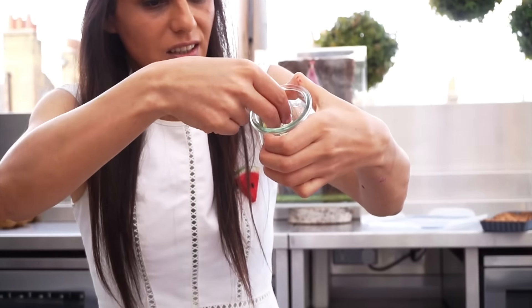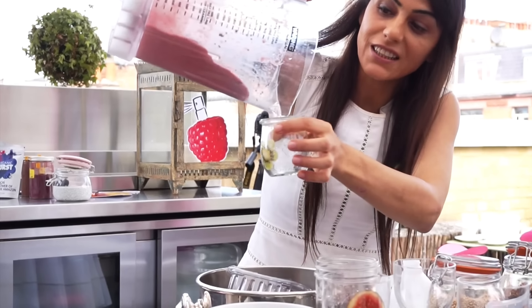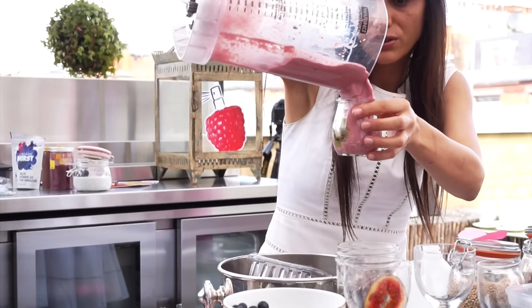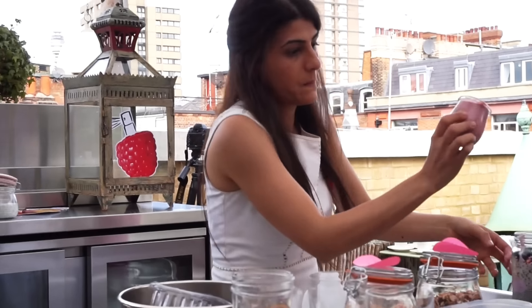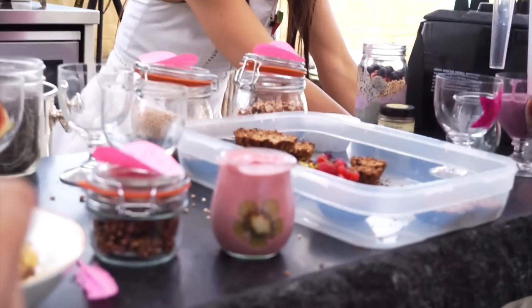My favorite tip from Samira for making really pretty smoothie photos was using shape cutters, which you can get from Amazon or eBay very cheaply. You slice your fruit very thinly, use the shape cutter to make the shape, and stick it to the glass — it just stays there. Pop the smoothie in and you'll have a really pretty result. You could also put the fruit shapes on top of granola, salad, or just play around with it.